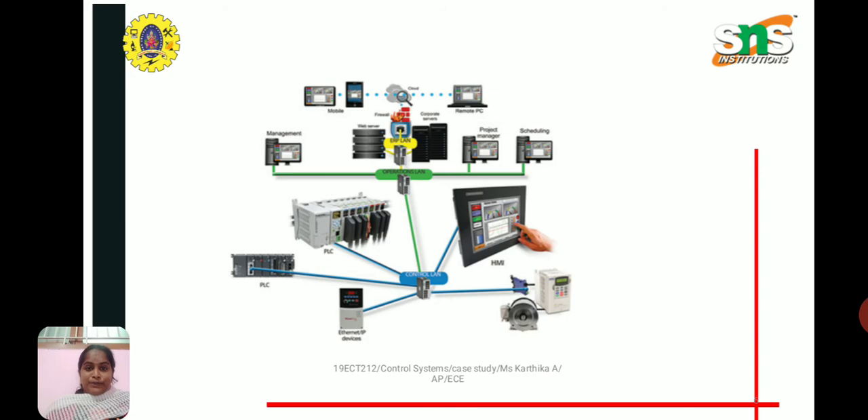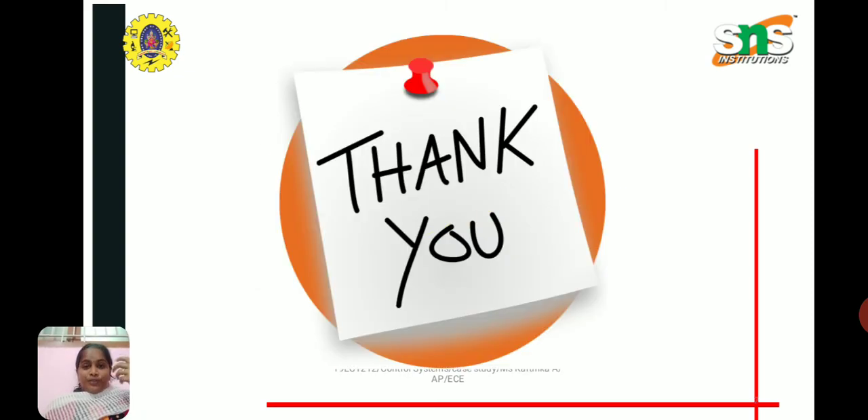Here we have some examples for industrial automation — real-time applications using control systems. The end result of industrial automation is to improve productivity and improve the efficiency of products. Thank you.